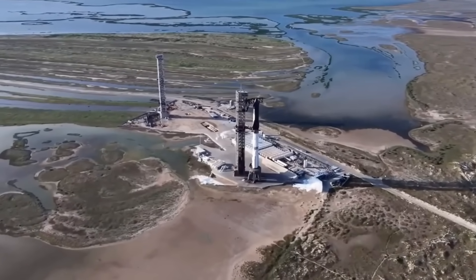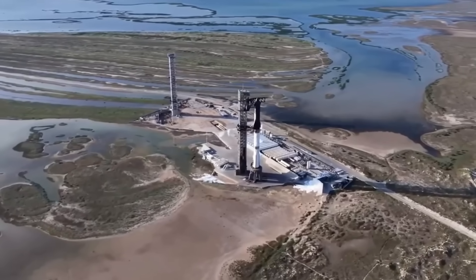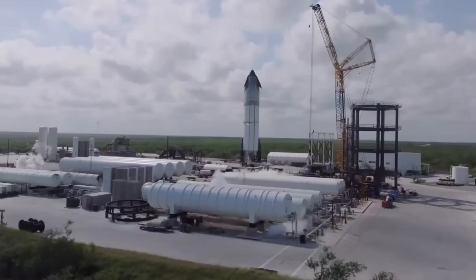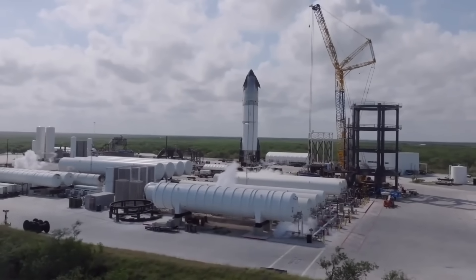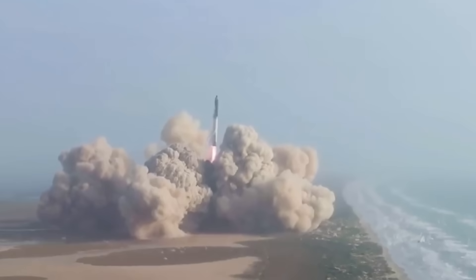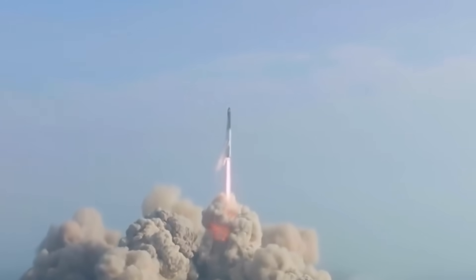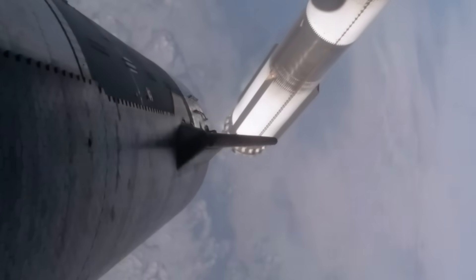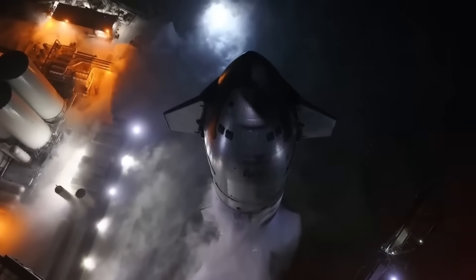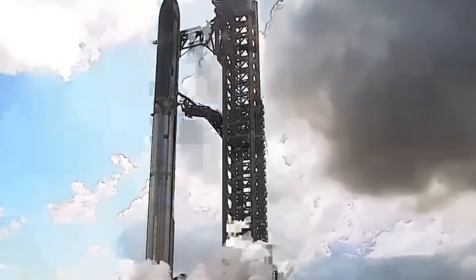Introducing Block 2, an upgraded Starship model. This mission aims to test critical advancements in design, landing precision, and hardware recovery that could redefine the way we think about space travel. Its ambitious goal: achieving a clean water landing and paving the way for even more daring feats, like catching a spacecraft with a launch tower in the next flight. These are key moments in SpaceX's journey to perfecting a fully reusable spacecraft system, reducing costs and opening the door to unparalleled opportunities in space exploration.